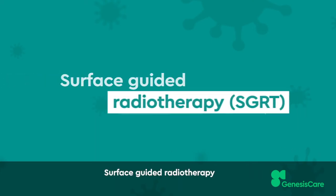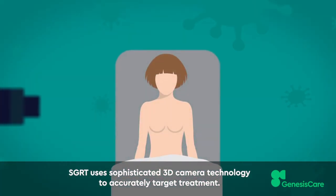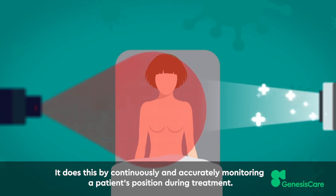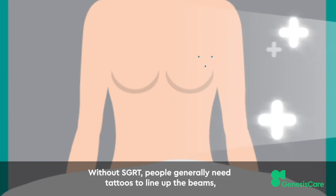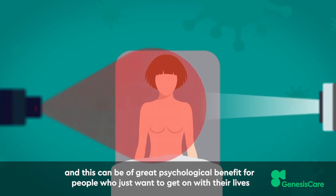Surface-guided radiotherapy. SGRT uses sophisticated 3D camera technology to accurately target treatment. It does this by continuously and accurately monitoring a patient's position during treatment, using the surface of the patient to do this. Without SGRT, people generally need tattoos to line up the beams, but SGRT can mean there's no need for permanent tattoo markers, and this can be of great psychological benefit for people who just want to get on with their lives.